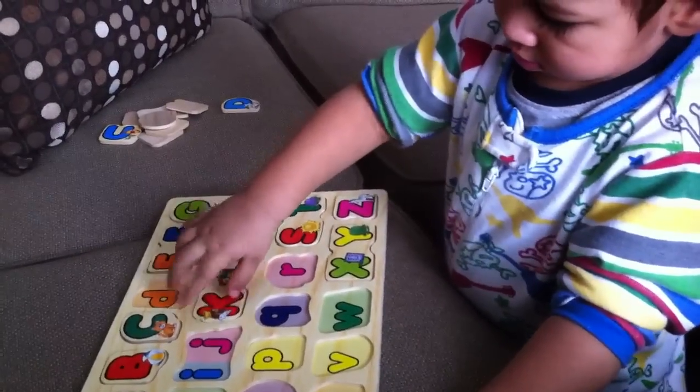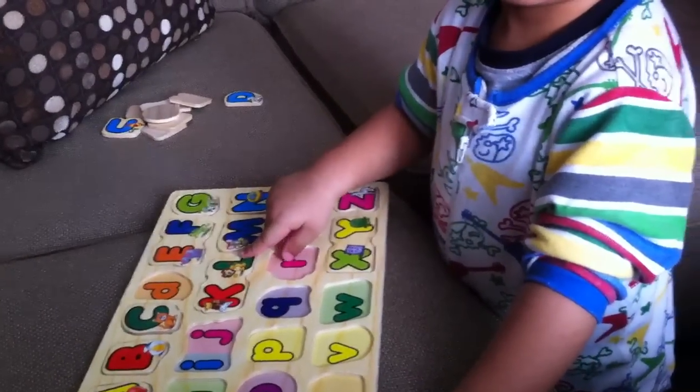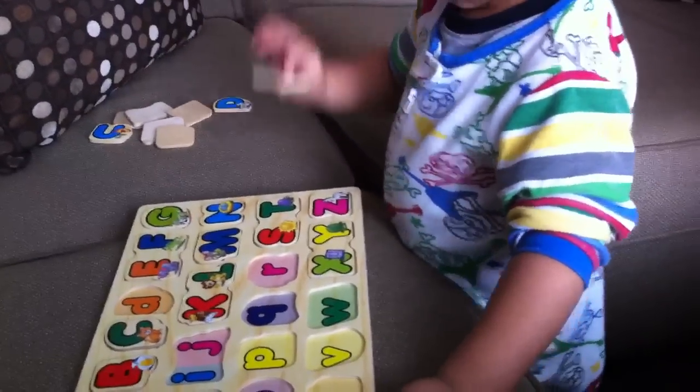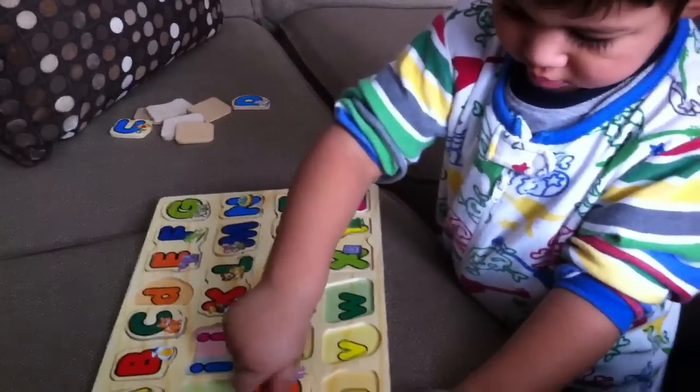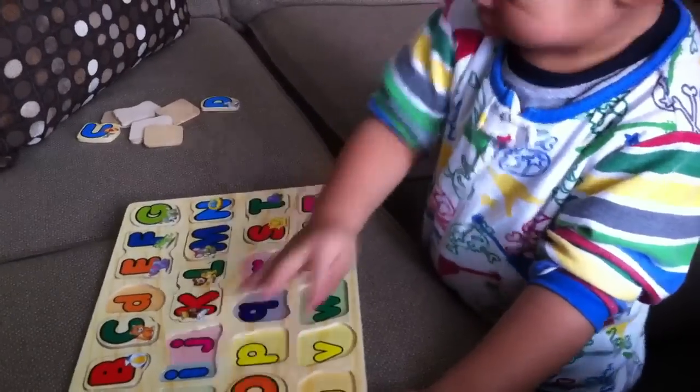L for love. Zade, you're in my heart. I love you. Good job, Zade. That's O. O for... Uh-oh. Good job, Zade. Excellent work.